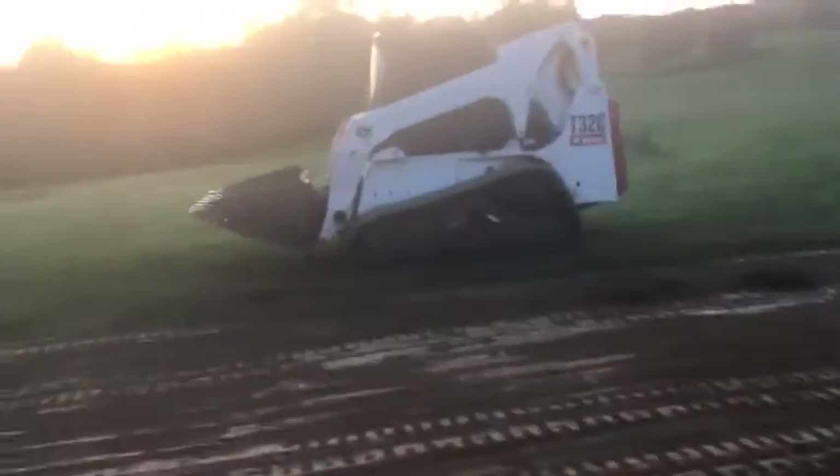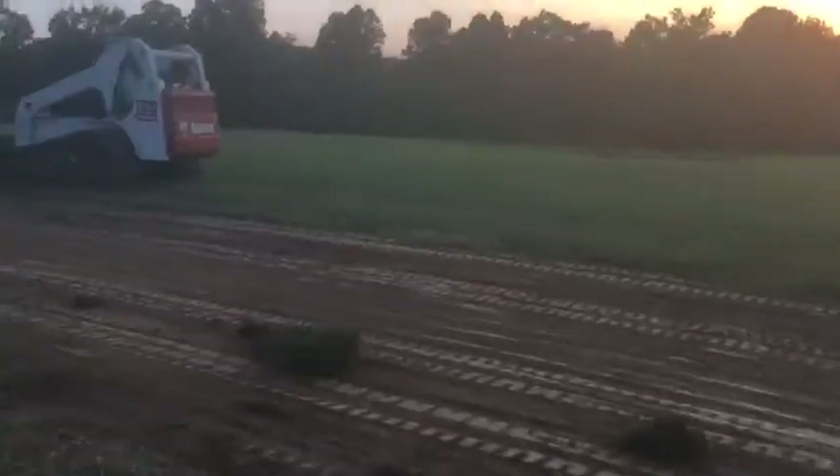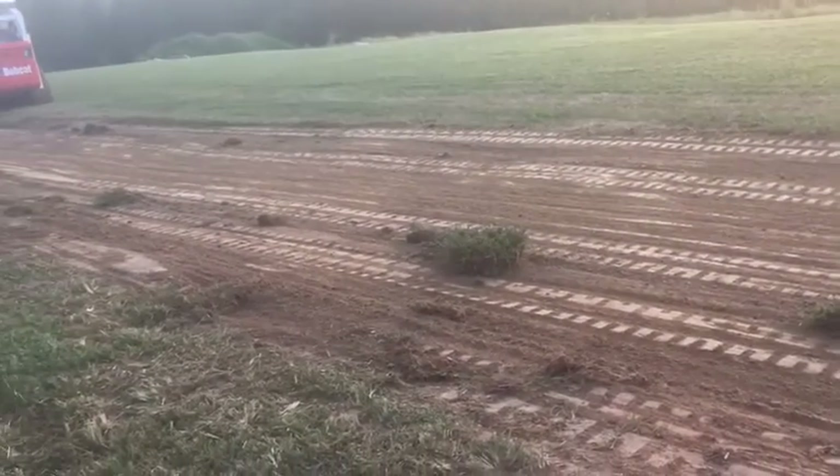We've got the old thing about to change on the skid steer there. I guess it's working. I just got to finish some mowing over there. I'm guessing it's working okay — it's been running for a good while.